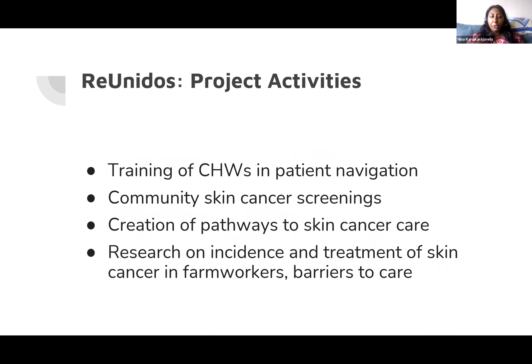As part of the project, we created a curriculum for patient navigators on how to support farmworkers with skin cancer from screening through treatment. Since the project began, we've trained over 50 navigators across two partner clinic sites. Both clinics have organized several free skin cancer screenings open to the community, screening upwards of 400 people so far, the majority being farmworkers. Project partners also work to identify treatment pathways for patients who screen positive, and we're learning how to identify and address structural barriers blocking access to specialty care.